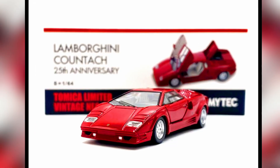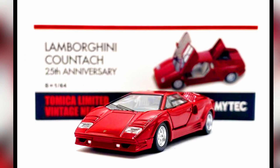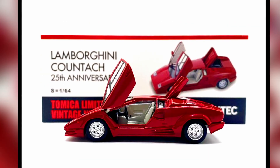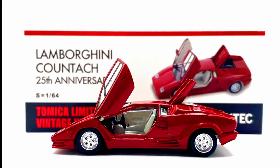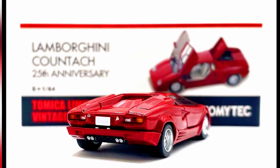Another Lamborghini Countach — the 25th Anniversary Edition from Tomica Limited Vintage Neo, this time in red. A beautiful detailed casting from Tomica with opening scissor doors and a rear engine hood.